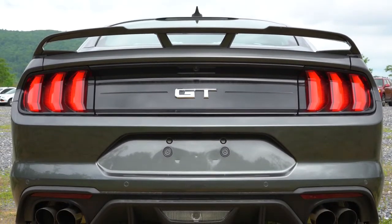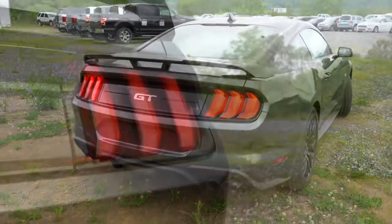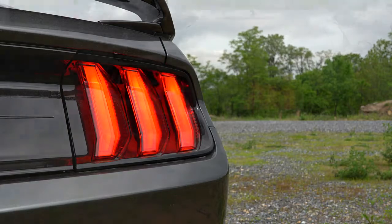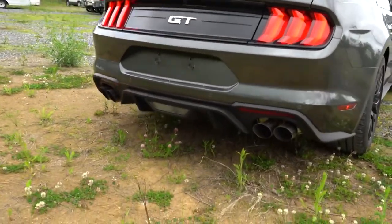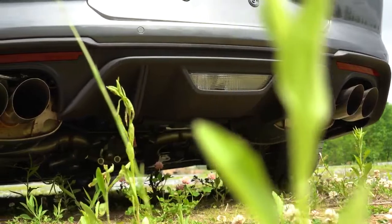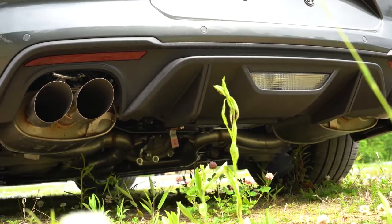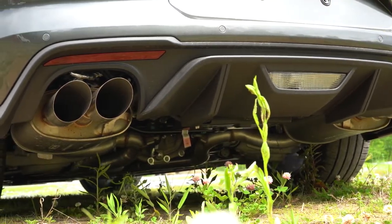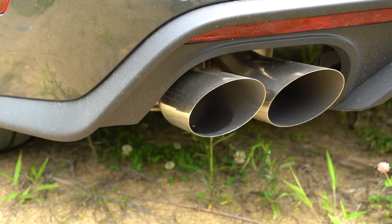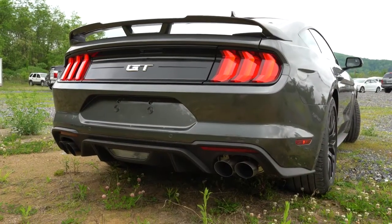LED sequential tail lamps come standard — when the turn signal activates, the LEDs appear to slide from one side to the other. License plate lighting is also standard. There's a matte black rear diffuser below, and dual exhaust outlets with quad tips — the quad tips were new starting in 2018, replacing the previous dual tips. We do have the active valve performance exhaust, which goes for $895, offering Quiet, Sport, Normal, and Track modes by opening and closing the exhaust valve.